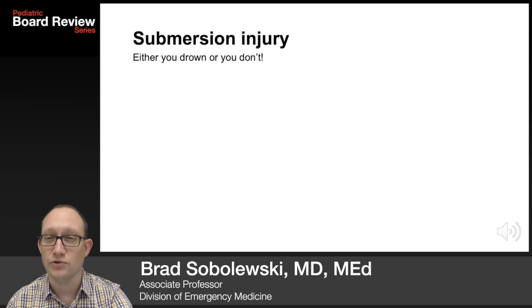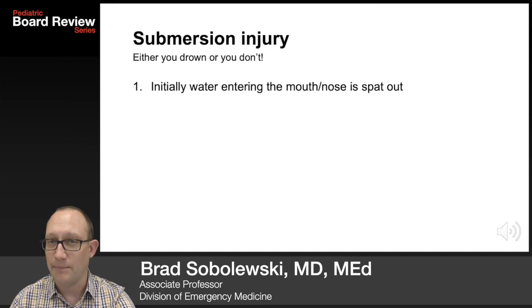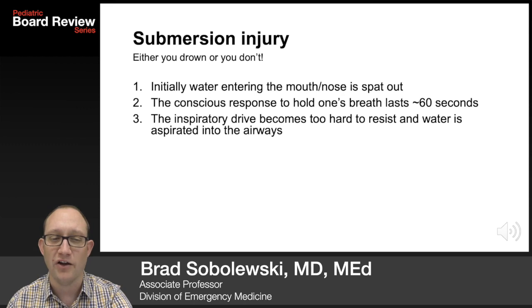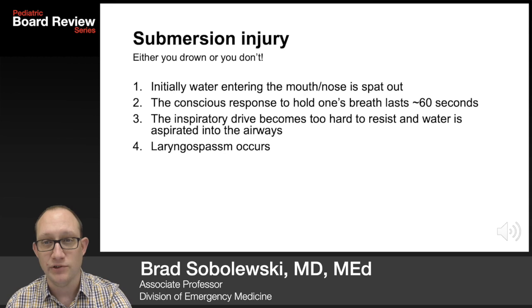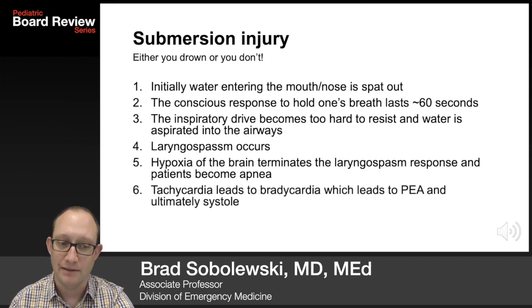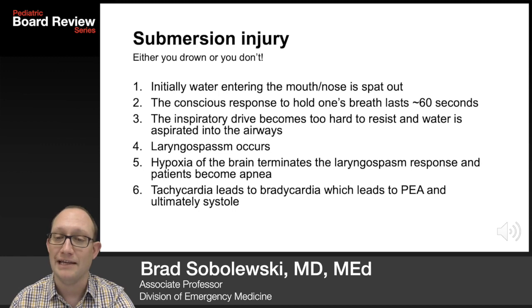In submersion injury, you either drown or you don't, so the term near drowning has been phased out. Initially water enters the mouth and nose; the conscious response to hold one's breath can last about 60 seconds. Eventually, the inspiratory drive becomes overpowering, water is aspirated into the airways, leading to reflexive laryngospasm. Hypoxia terminates this laryngospasm and patients become apneic. Tachycardia leads to bradycardia, which leads to PEA and ultimately asystole.